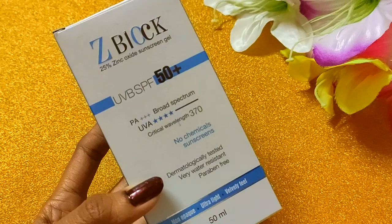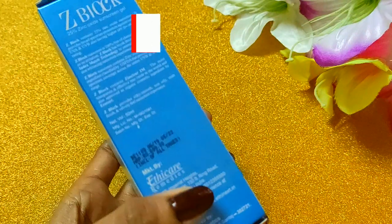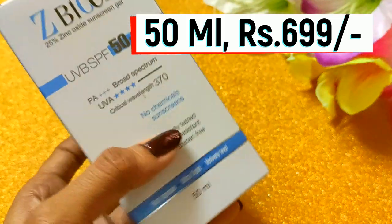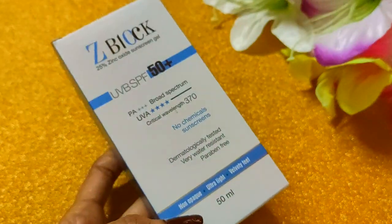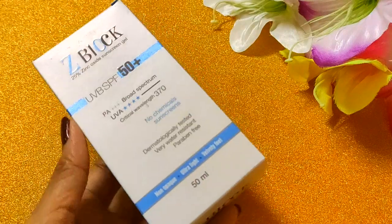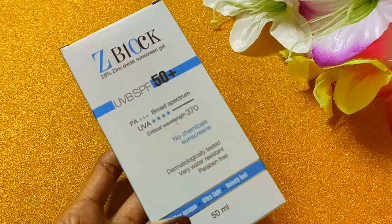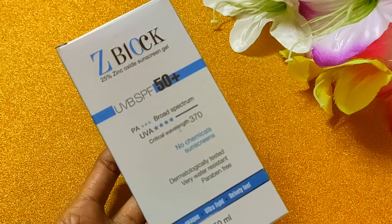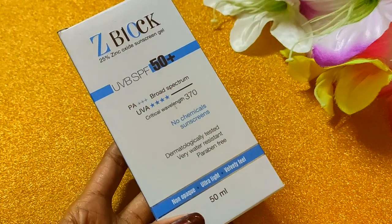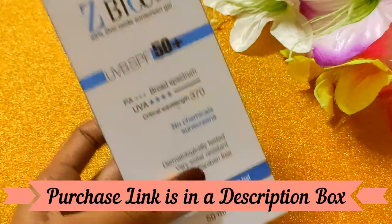This is suitable for all skin types and both men and women can use it. This 50ml sunscreen is priced at Rs 699. It may seem a little costly but it is worth buying — it is a value for money product and lasts a long time. The shelf life is 3 years and the purchase link is in the description.